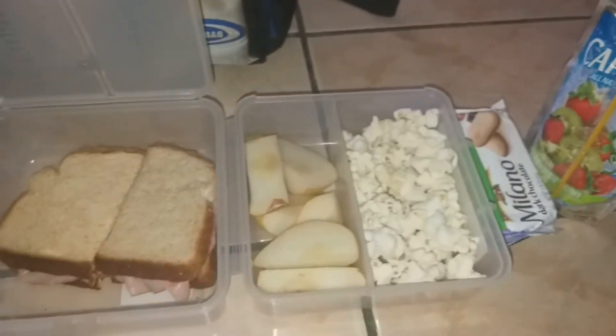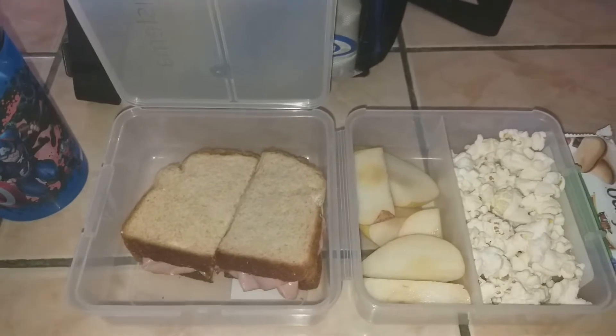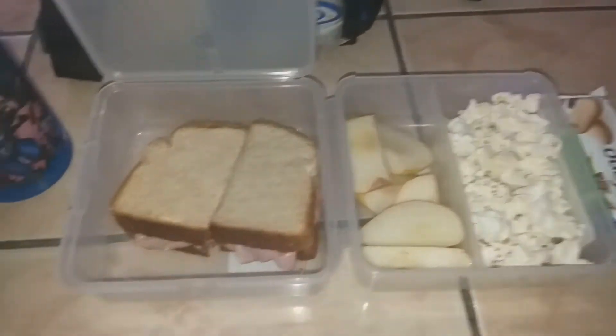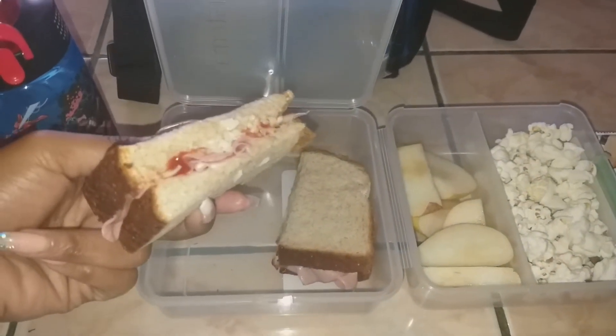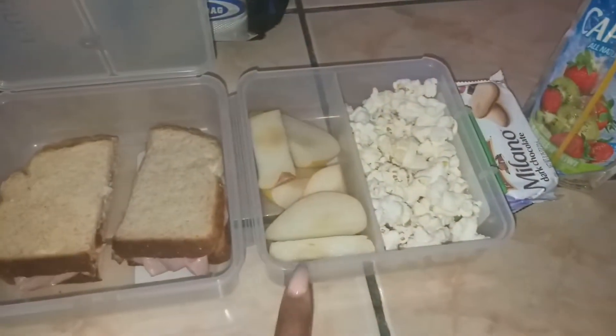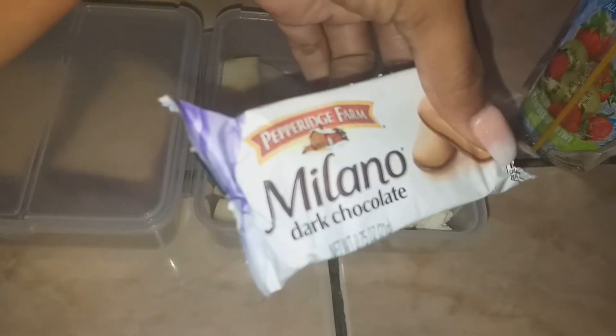My seven-and-a-half year old — he's going to be eight this month, which is so exciting — this is what he's taking for lunch and snack. I packed him a turkey sandwich with mayonnaise, mozzarella cheese, ketchup, and turkey. He also has some pear slices, popcorn, and he picked out one of these Milano dark chocolate cookies, a Capri Sun, and his water bottle with some ice to keep it cool.